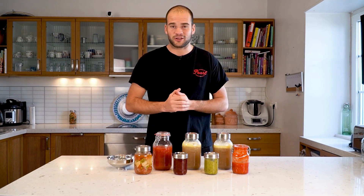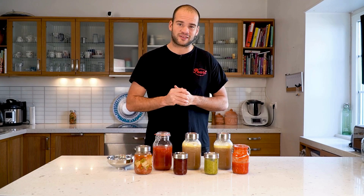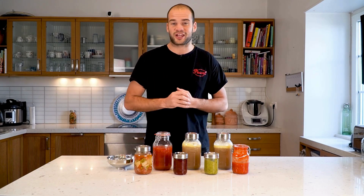If you want to learn more about canning, visit our website and check out our canning jars.